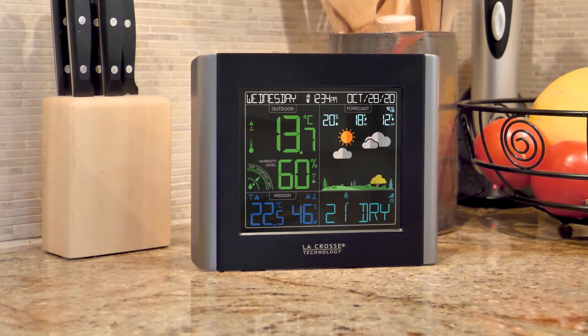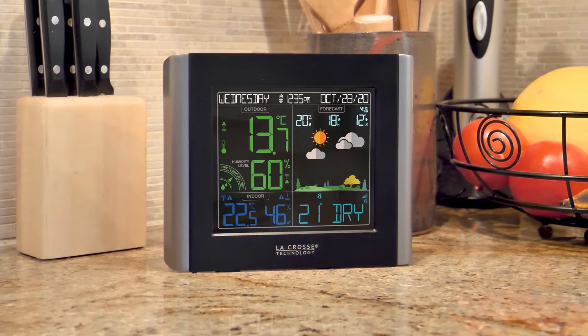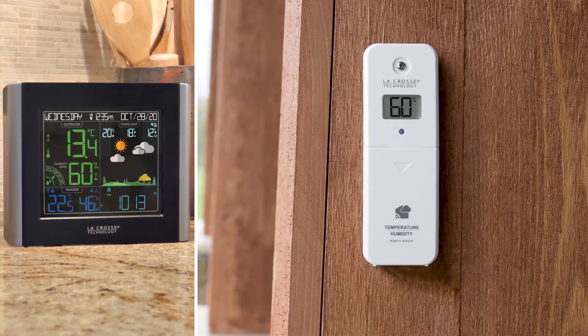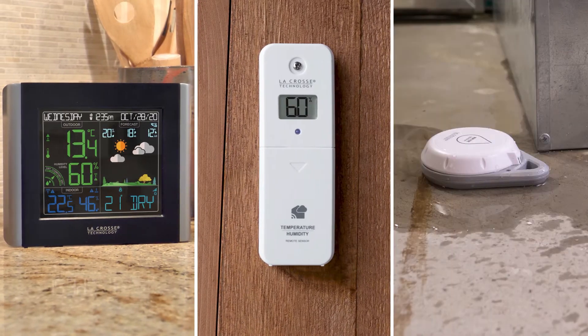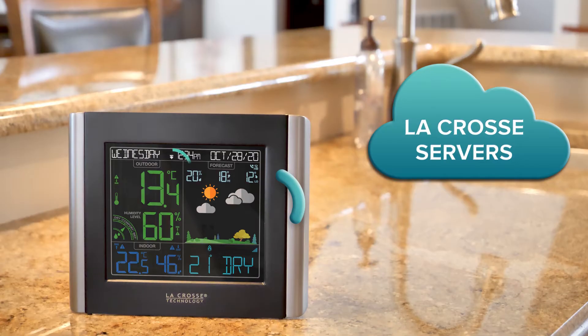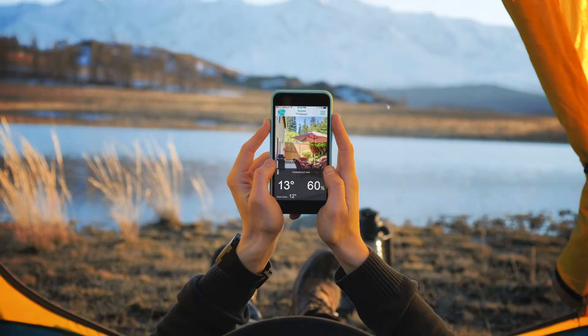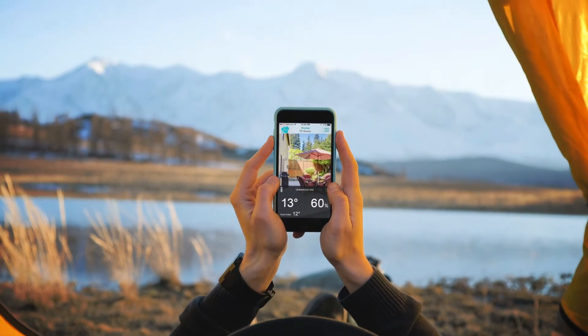Introducing LaCrosse Technology's new Wi-Fi Color Forecast Station. This dynamic color display comes with a wireless outdoor temperature and humidity sensor, and separate water leak detector. With built-in Wi-Fi, the station collects sensor data and sends it to the cloud, where it can be accessed from your smart devices anytime, anywhere.